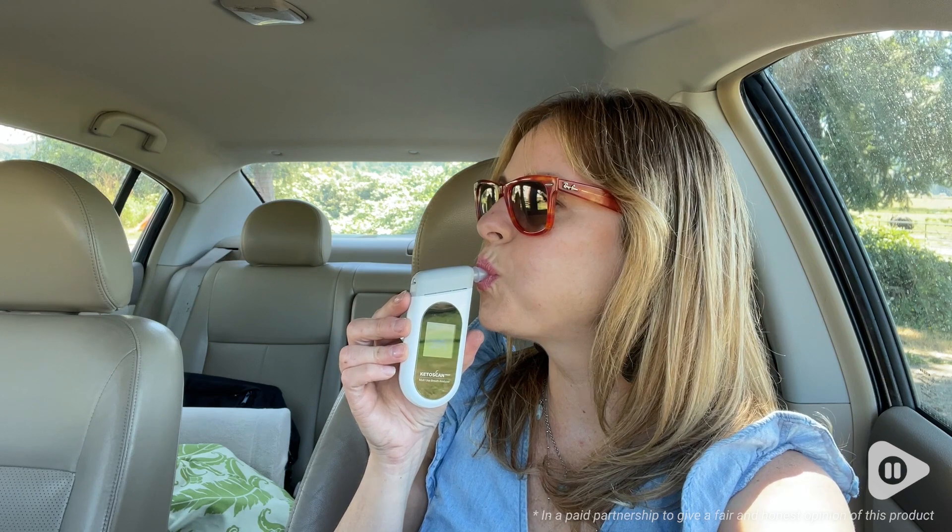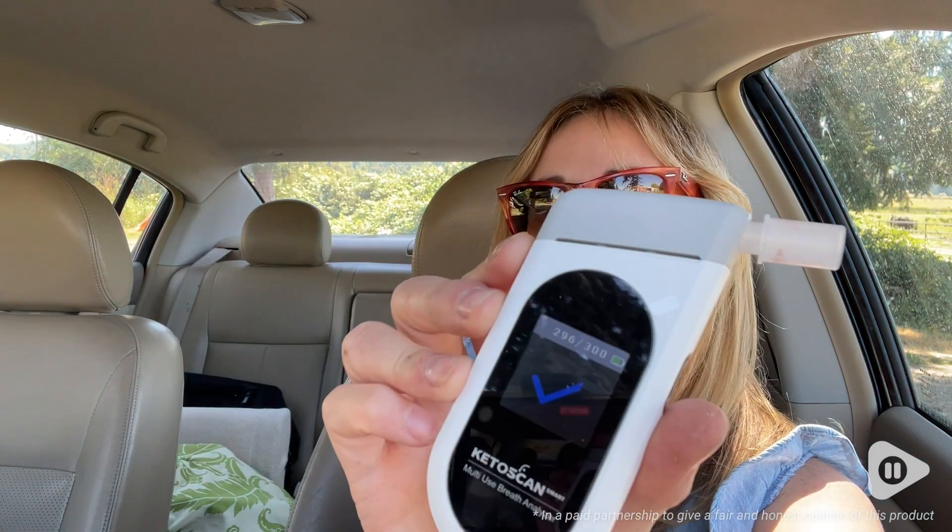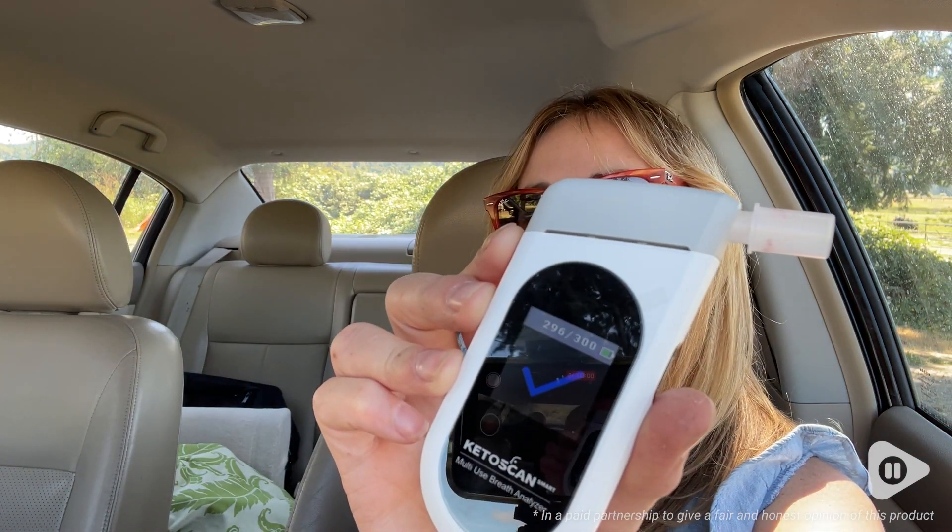I'm on a very plant-forward, low-carb diet and that can be a little bit harder to get into ketosis with than a traditional keto diet. So having this analyzer has really been so helpful so that I know where to make little tweaks in order to get into optimal fat-burning mode.